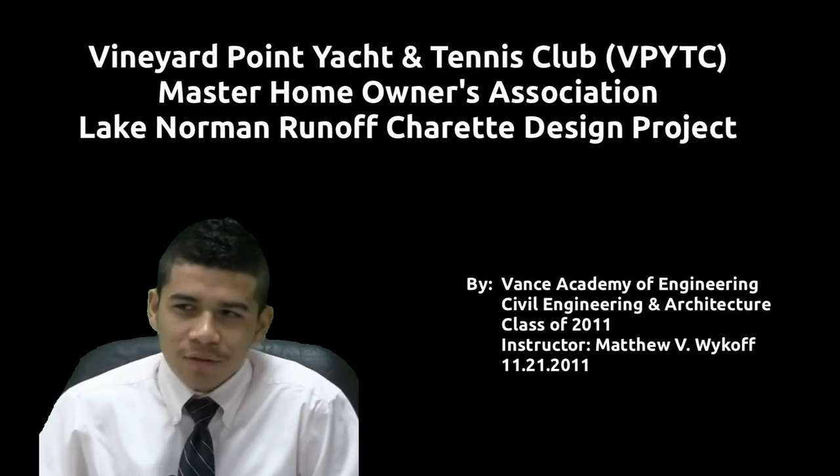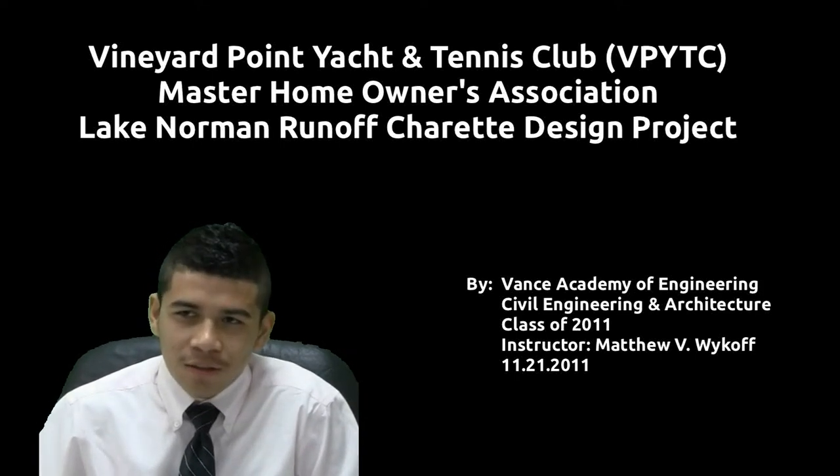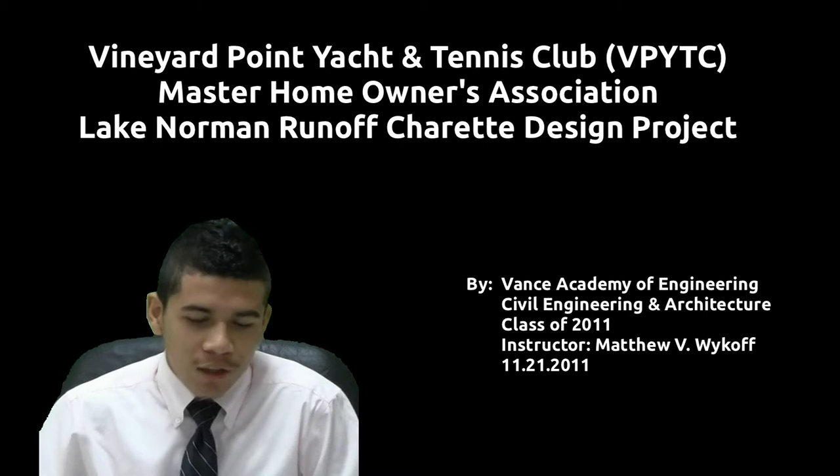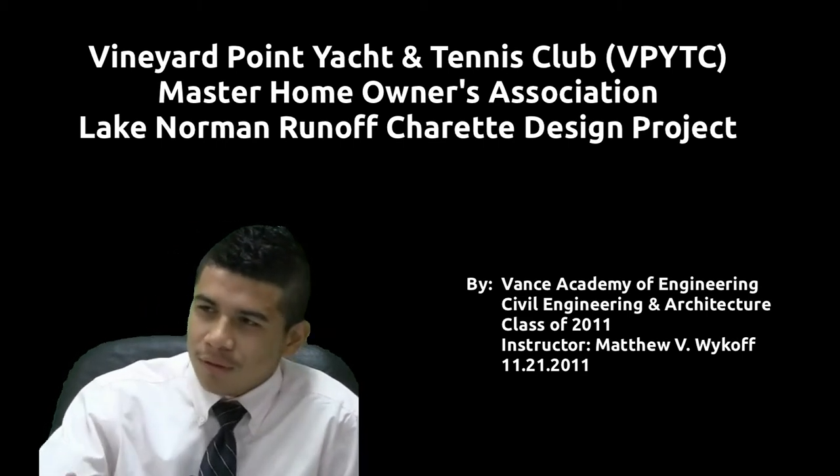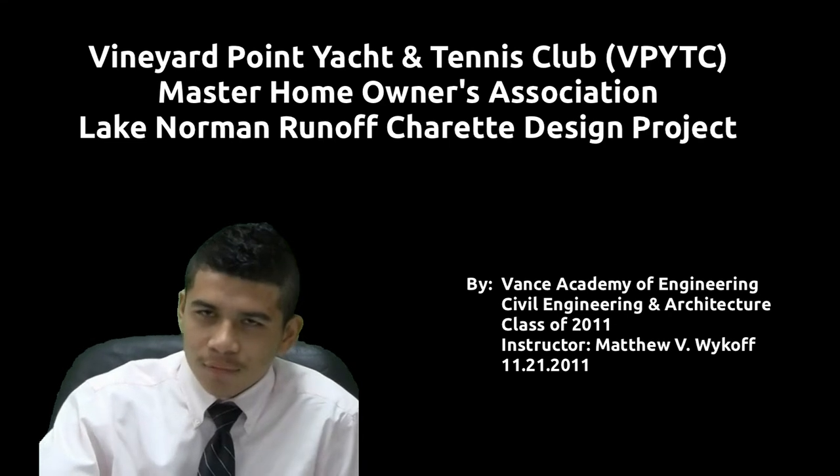Good morning, guys. We're glad this morning to discuss about an issue that's happening in our community. My name is Edward Garcia and I'm a civil engineer. I'm Jerome Beatty. I'm the cost estimator.